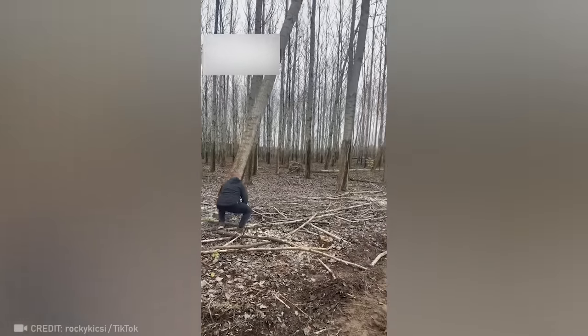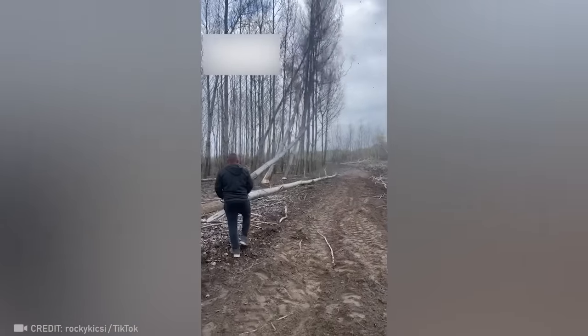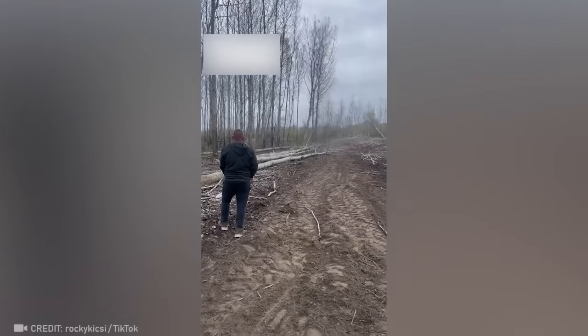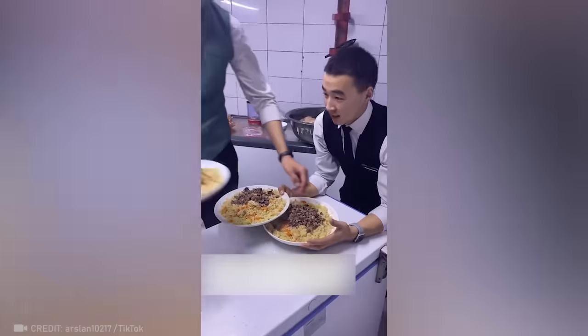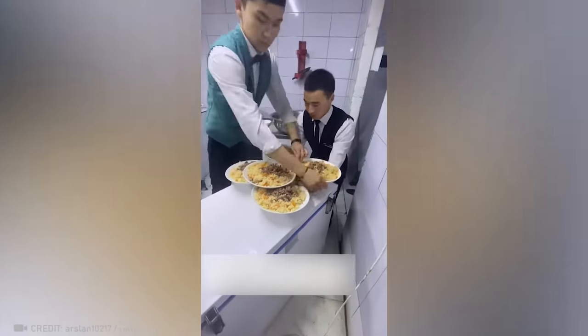This is by far the best version of dominoes, hands down. Take another look and tell us in the comments how many plates this server was able to carry.